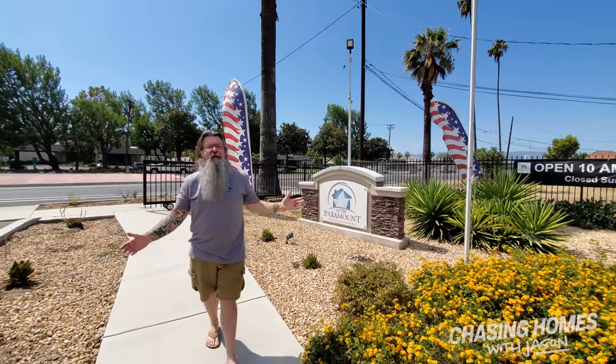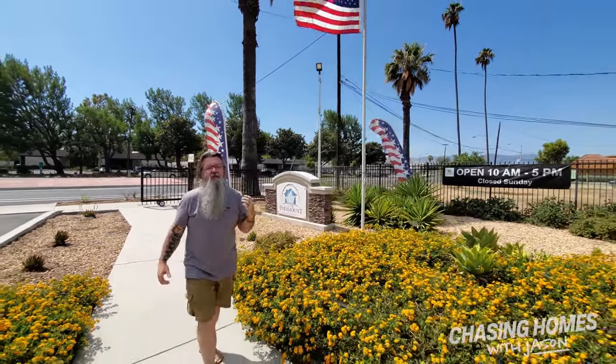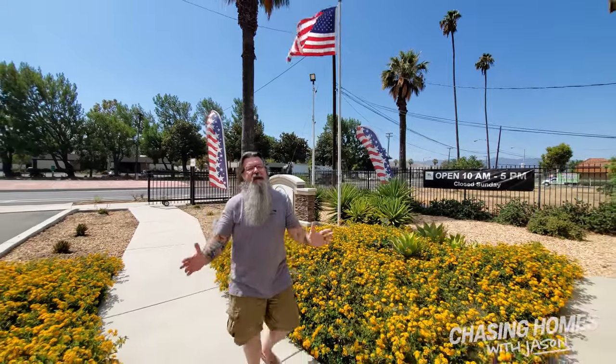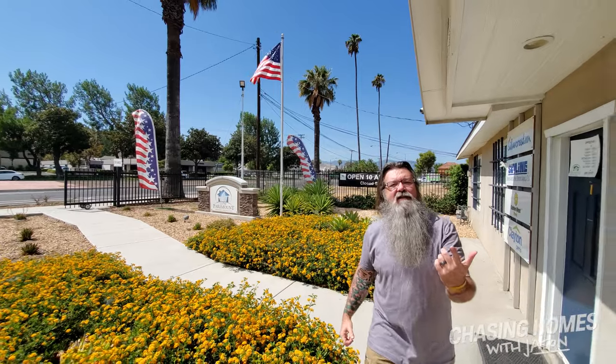Hey Internet, Jason Collins from Manufactured Homes again. We are at Paramount Manufactured Sales, Riverside, California. They have got some incredibly gorgeous homes here. We're going to slide inside and take a look at a couple, so stay tuned.